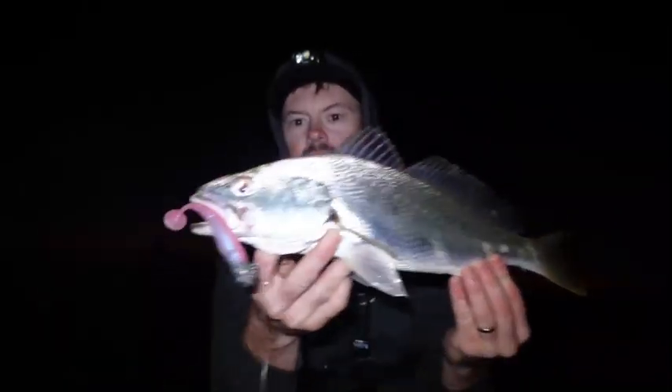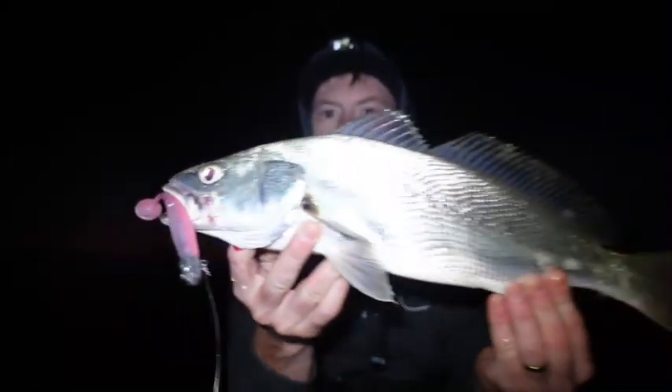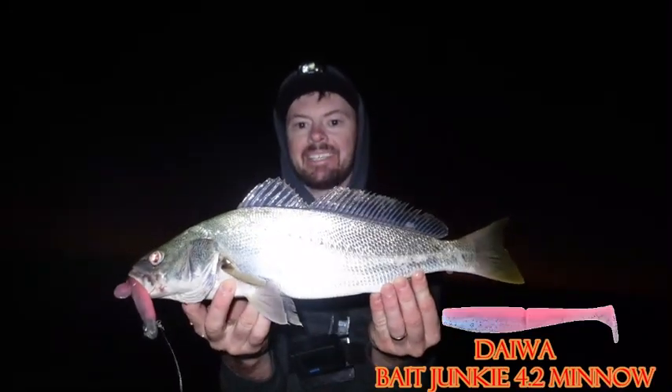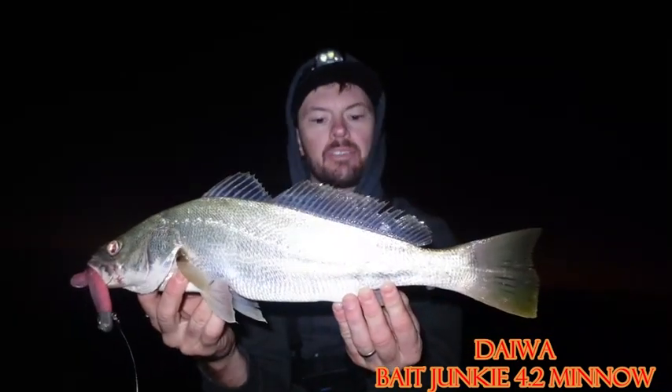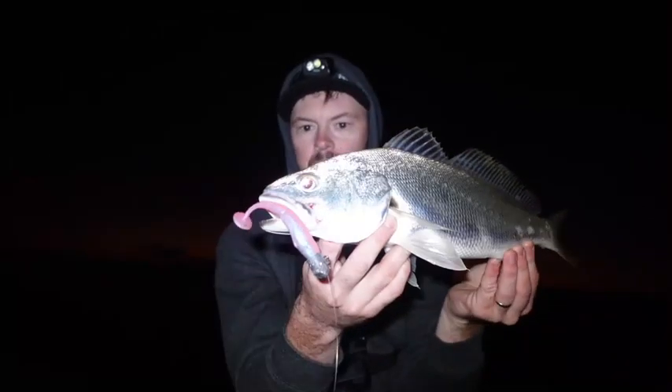Oh, Jewie! Yes! Ha ha ha ha — Jewie! How good! I'm gonna give you a quick look at this little guy. There he is — beautiful little school Jew. The old Bait Junkie smashed that 4.2 inch minnow. How good! Yeah, let's get this little guy back — hopefully one day we see him when he's 50, 60 pounds. Awesome. What a start! See you later, little buddy — enjoy that, enjoy that! Woohoo!